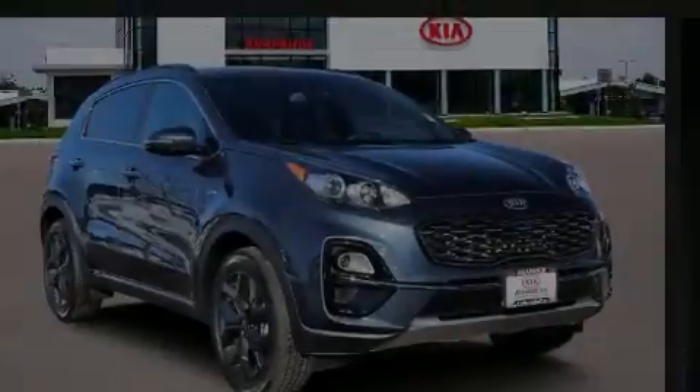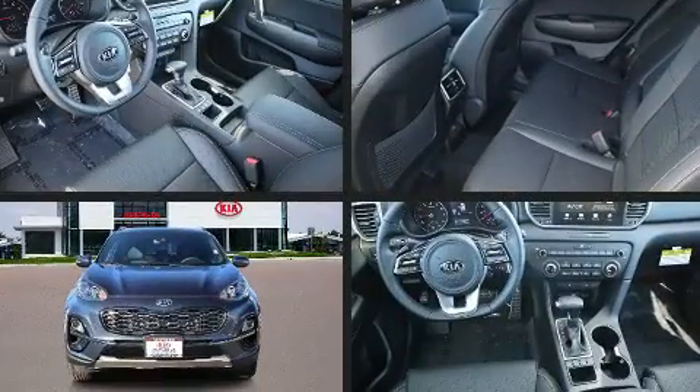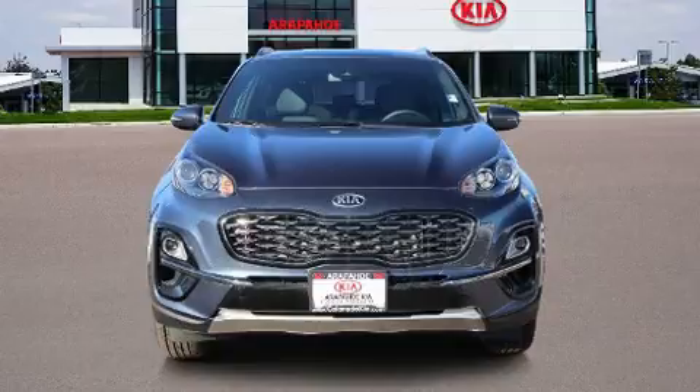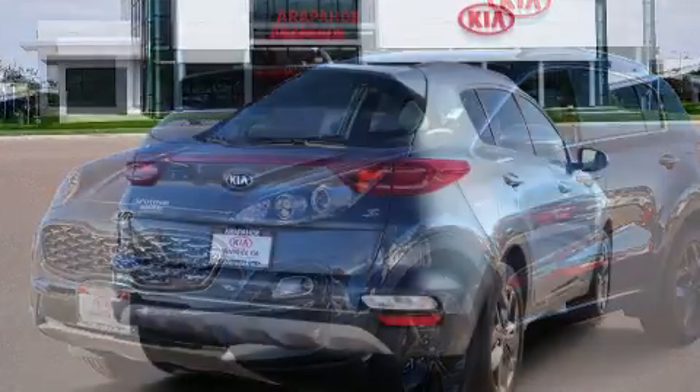Introducing the 2020 Kia Sportage. Under the hood, you'll find a four-cylinder engine with more than 170 horsepower. For added security, Dynamic Stability Control supplements the drivetrain. All-wheel drive maintains traction at all four corners.